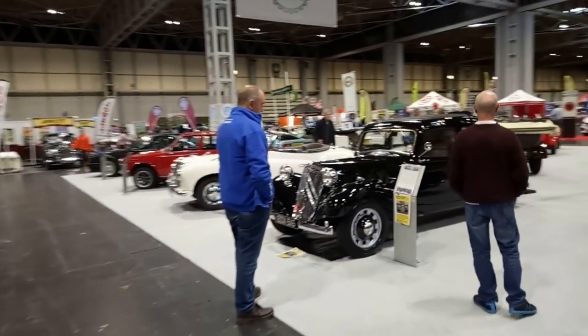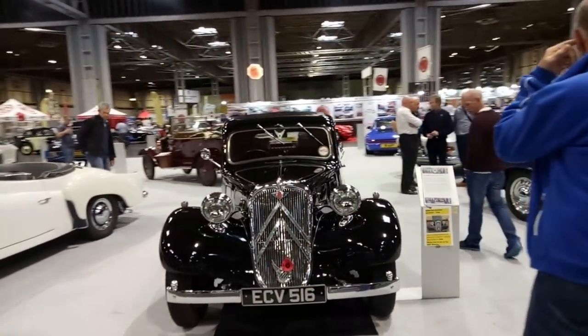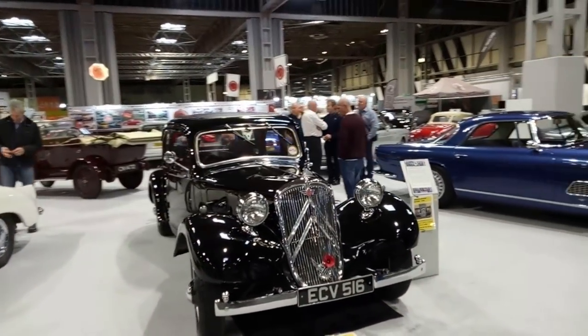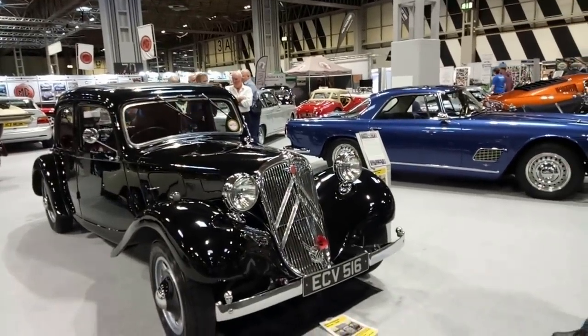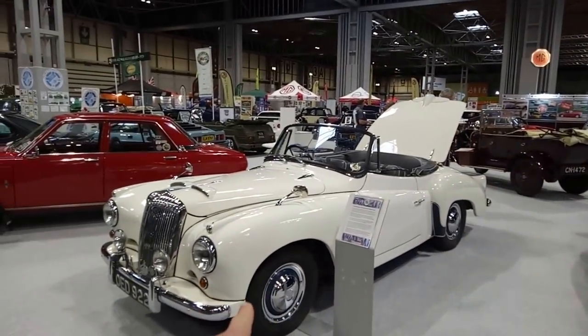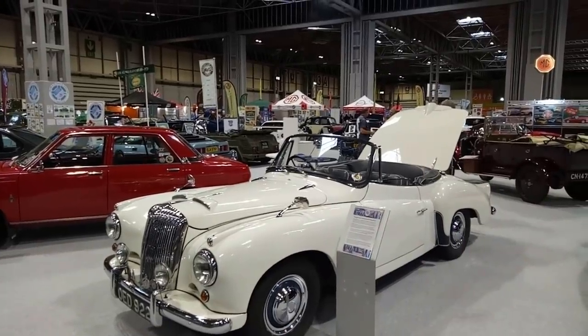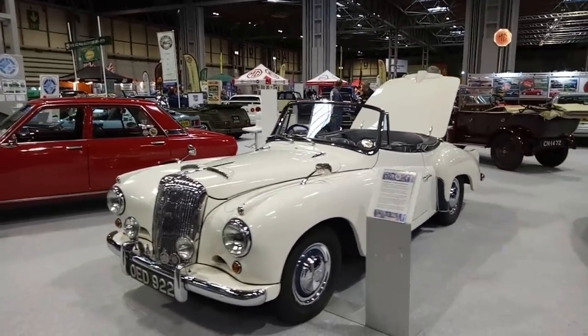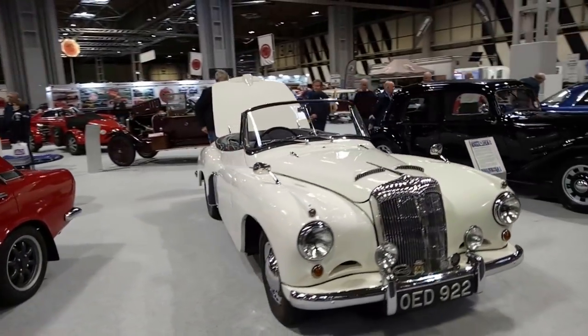We've got a very nice Traction Avant — it's a Slough-built, British-built Traction Avant. Born in 1948. I thought all the Slough ones had the chevrons hidden behind the grille. This Daimler I did see as I came in — a very rare drophead coupé I think, fiberglass rear body section. This was Daimler's attempt to rival the XK120, and it's a bit tragic really. Styling is oh so important, and without it you are not going to get sales. Sadly, they did not sell very many.